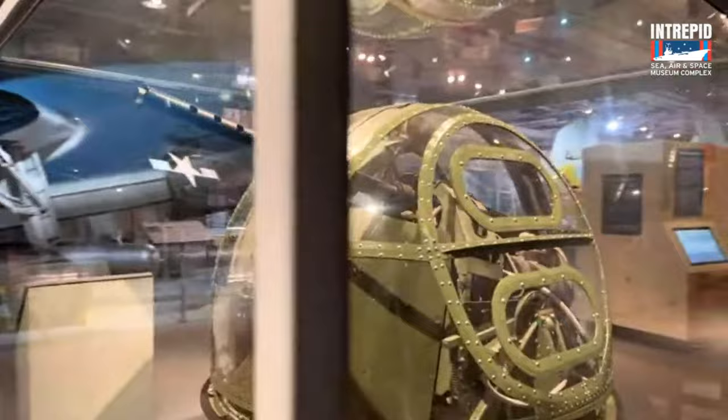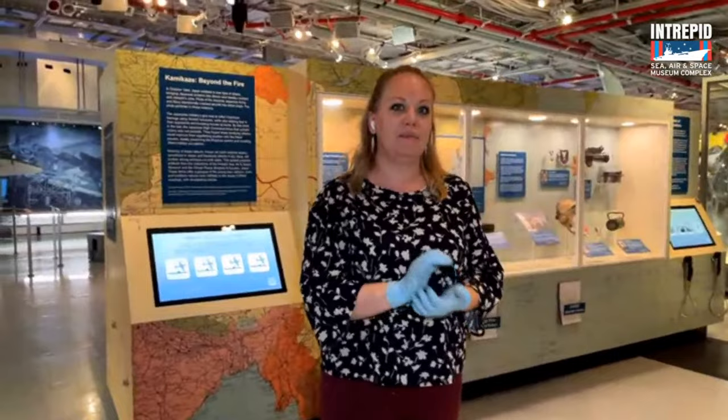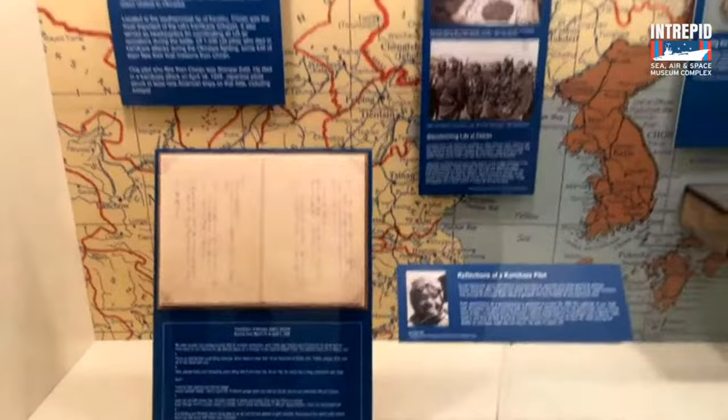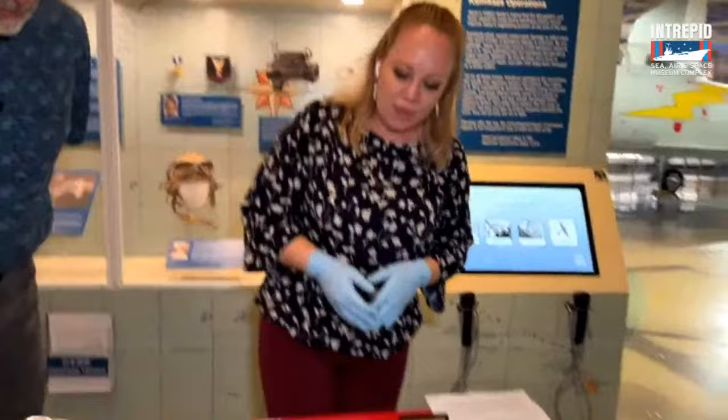Now let's talk about kamikaze. Here in the hangar deck, we have an exhibit about the kamikaze attacks that took place on the ship during World War II. Intrepid was actually attacked four different times by kamikazes and experienced one near miss. In our exhibit you can learn much more about these, and we do feature the Japanese perspective — we have on loan from the Chiran Peace Museum a reproduction of a diary from a kamikaze pilot, talking about what they were thinking as they prepared for these missions. I've also pulled a couple more items from collection storage relating to the kamikaze attacks on board.